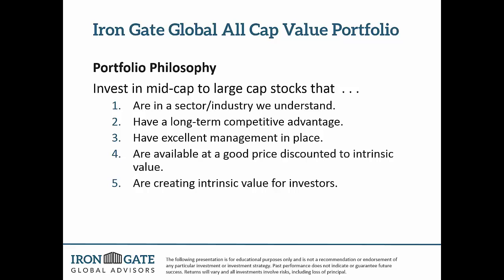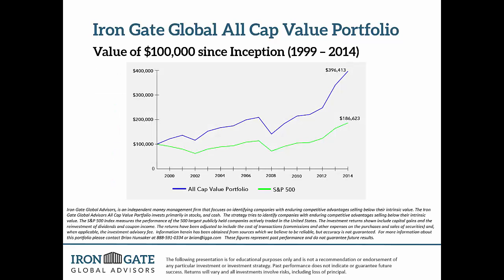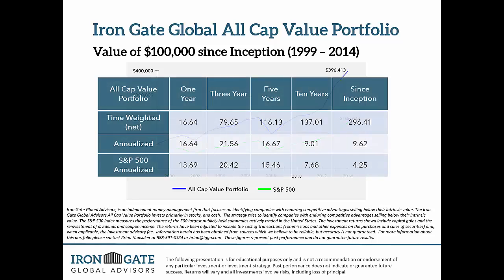The next slide shows how the all-cap value portfolio has done over time. You can see since inception — a value of $100,000 invested in 1999, when Brian first started managing this portfolio. That blue line is the all-cap value portfolio. You can see since inception it has grown to $396,000. The S&P 500 over that same timeframe with $100,000 invested is at $186,000. There's no question which portfolio has outperformed over time.